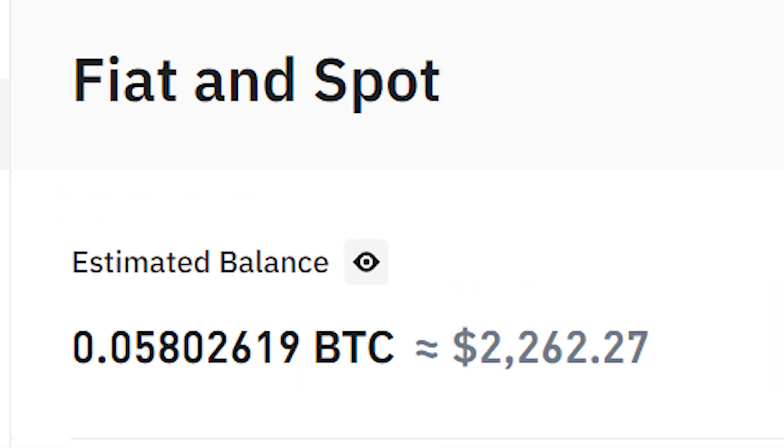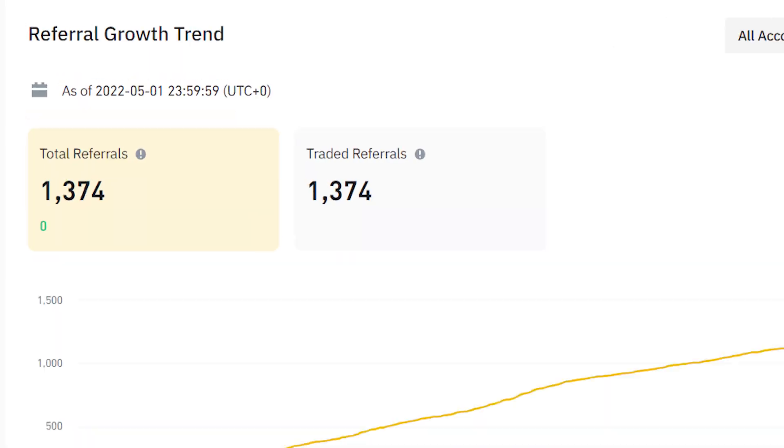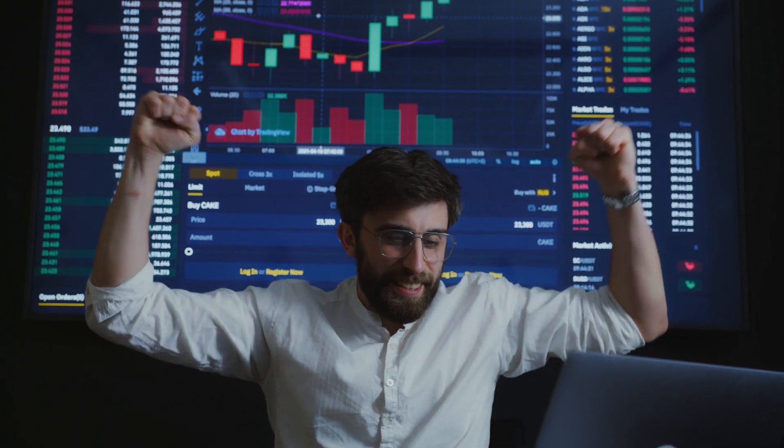In this video, I'm going to show you how you can earn money like this with crypto affiliate marketing. I'm getting commissions from 1,374 people who have signed up under me, who are actively trading and making me money.